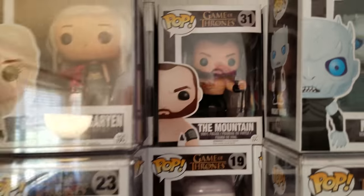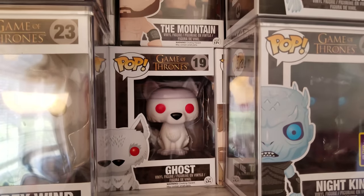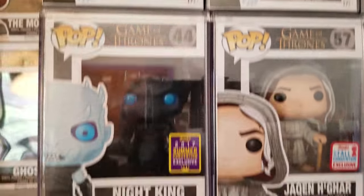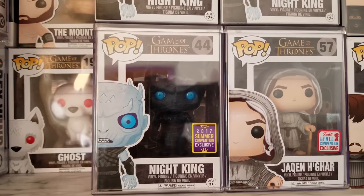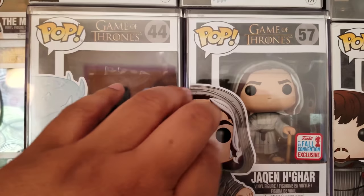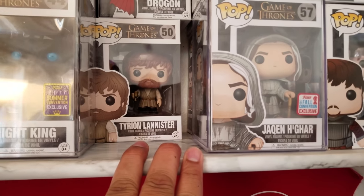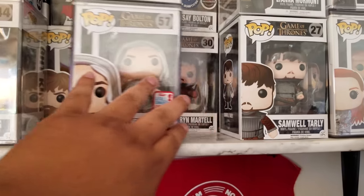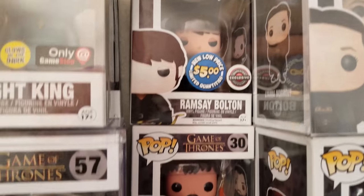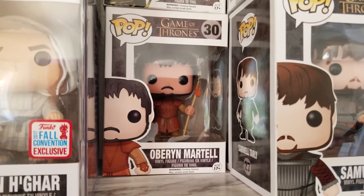Moving on — you got the regular Mountain, old buff dude. Then we got the regular Ghost. Over here we got the regular common Night King and the glow-in-the-dark Night King. Then you got another SDCC Night King, and Jaqen H'ghar. You got Baby Drogon. Then Tyrion Lannister number 50. And then you got Ramsay Bolton — I was able to get him for five bucks, pretty cool.